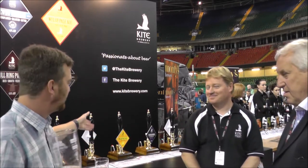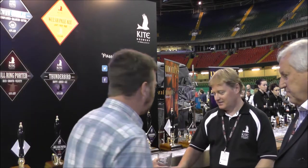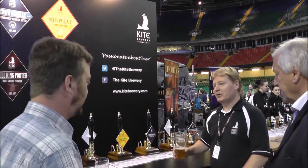And this is the Welsh Pale Ale from the Kite Brewery. So if I can move on to your next beer, what would you say to drink next? Try the Thunderbird next.